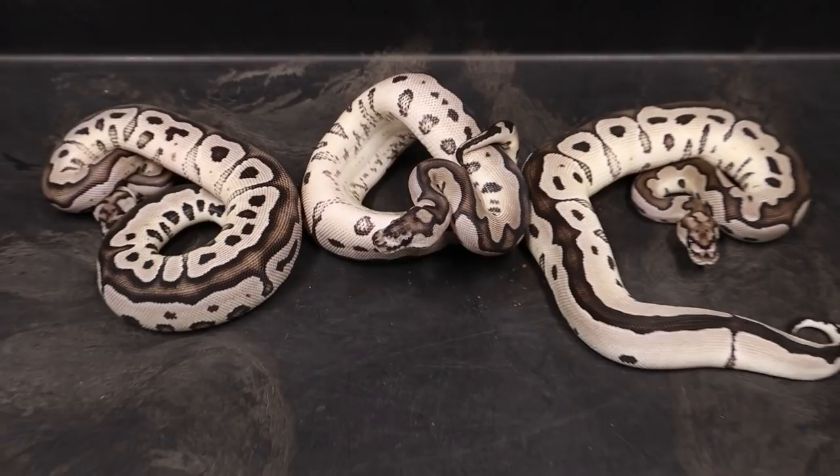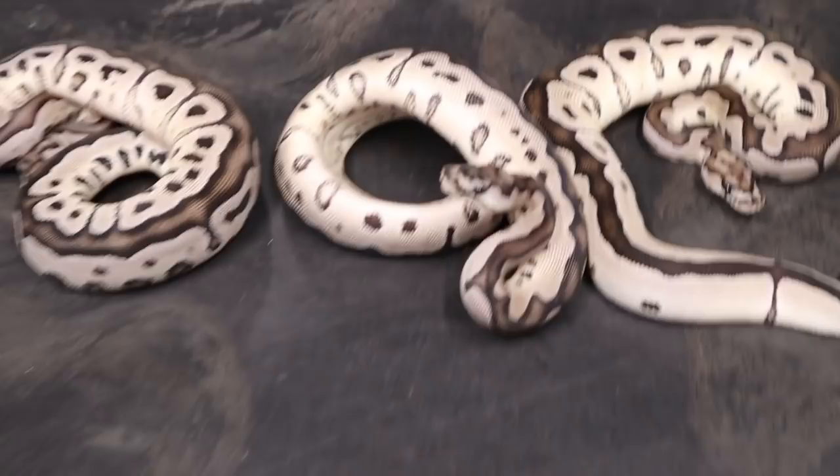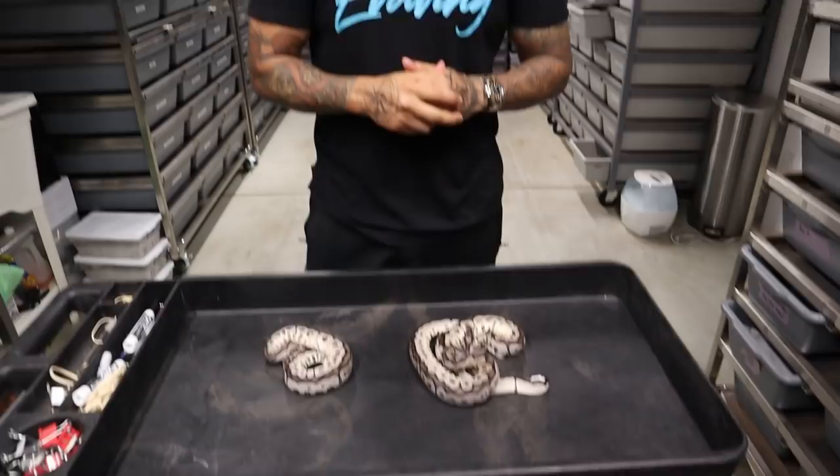I would definitely like to see a Cypress Exantic clown — I think that'll be freaking insane. Again, they came from my homie Mike at Insane Clowns. You guys need to go check him out, man. He is building up an arsenal of clowns, and trust me, he has some crazy, crazy stuff.